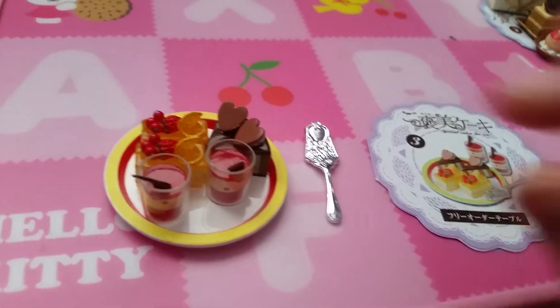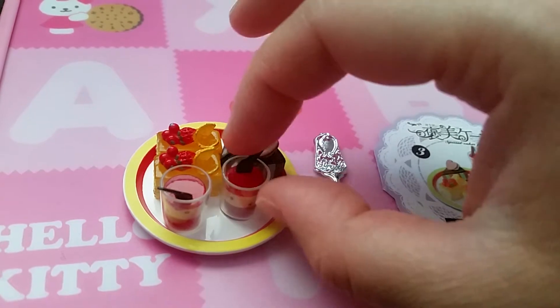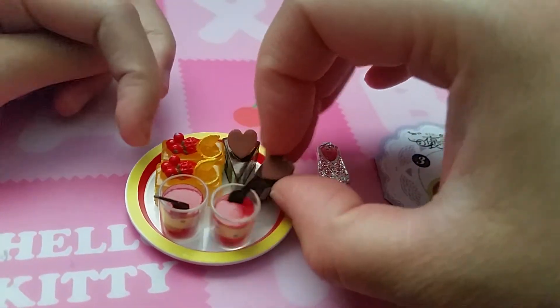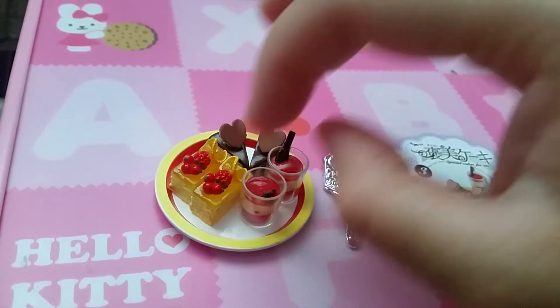Here is set number three. It has three different types: this strawberry-looking thing, jelly, cake, and some kind of fruit one.